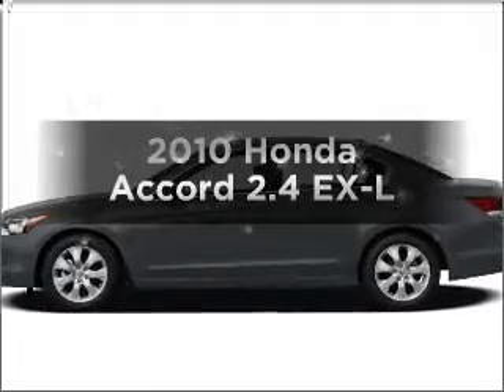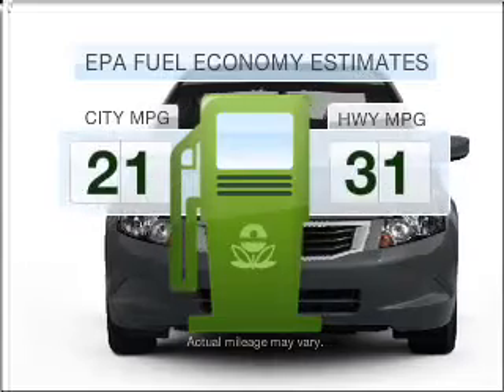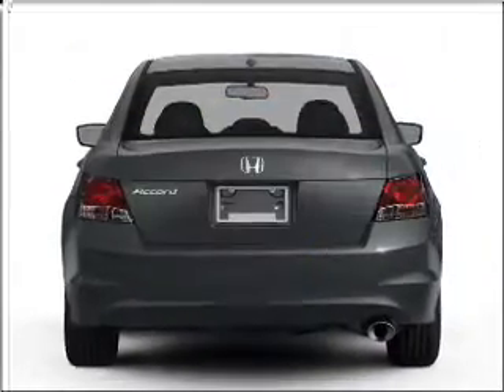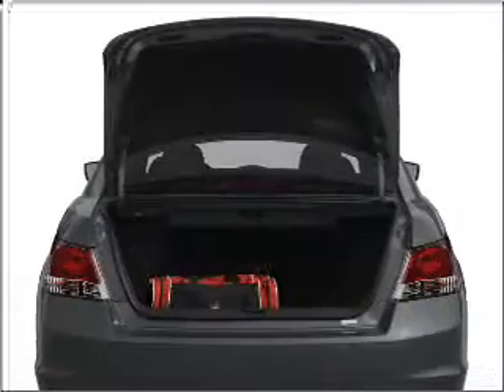Get noticed in this 2010 Honda Accord. This is the set of wheels you've been looking for. Better gas mileage means better long-term driving, and this ride delivers with a great low fuel consumption rate, with an efficient four-cylinder engine that responds smoothly to its five-speed automatic transmission.